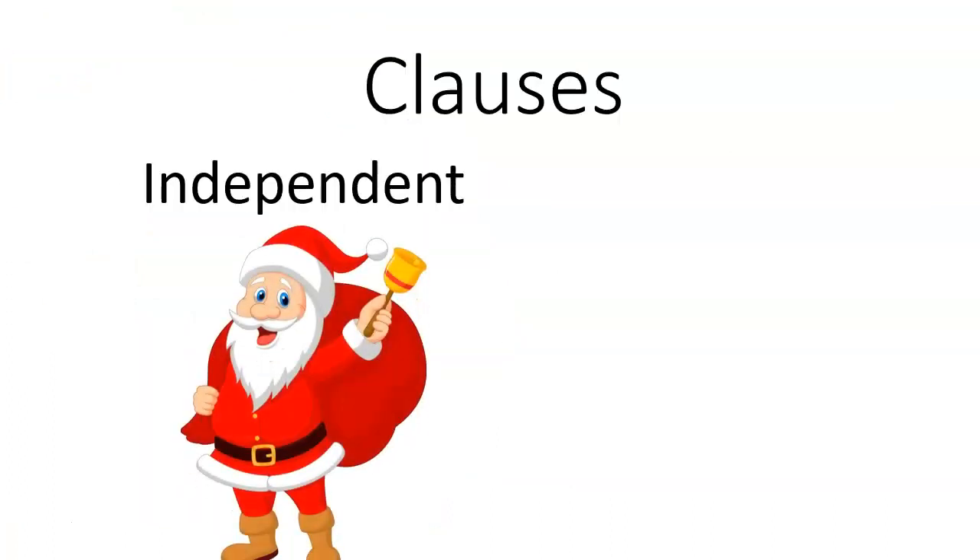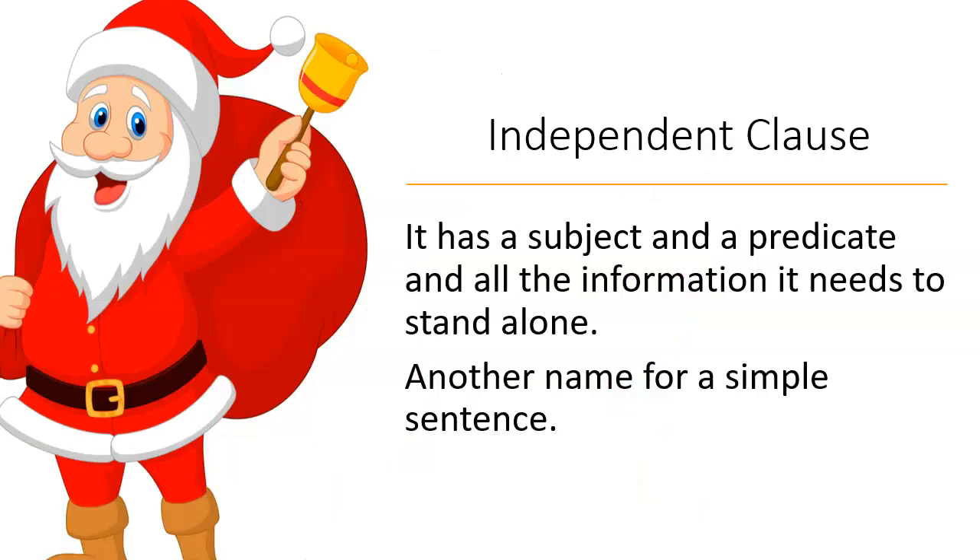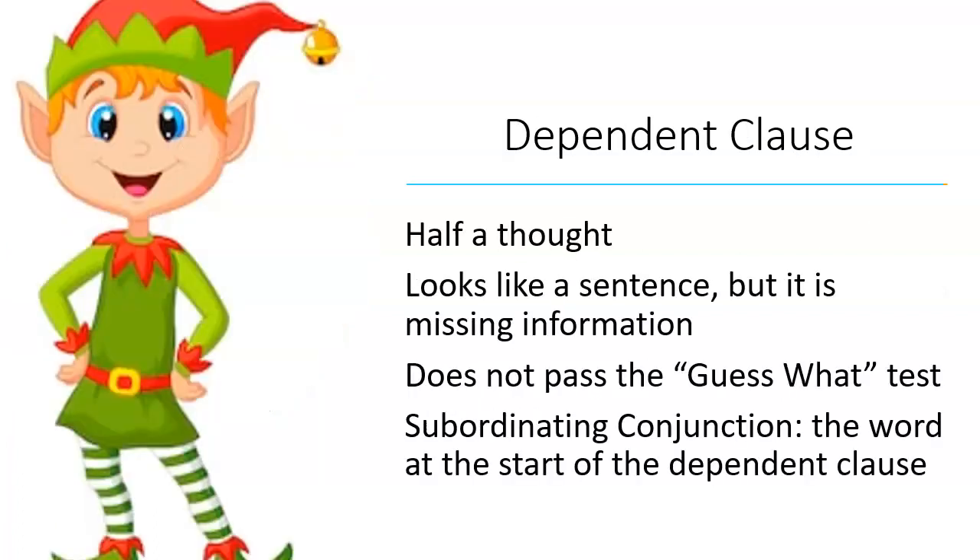Clauses: independent and dependent. An independent clause has a subject and a predicate and all the information it needs to stand alone — it's another name for a simple sentence. Just like Santa Claus, he's independent; he can make all the gifts and deliver all the toys all by himself. A dependent clause is half a thought — it looks like a sentence, but it is missing information and does not pass the guess-what test.